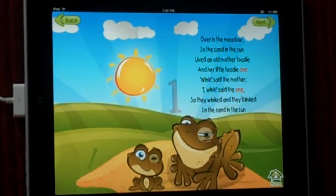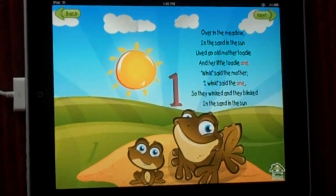And you can practice your counting. You can click number 1 and it lights up. Cool!